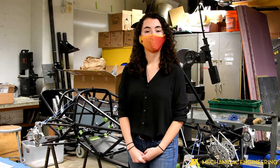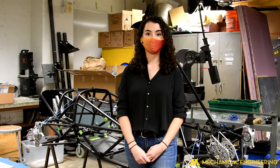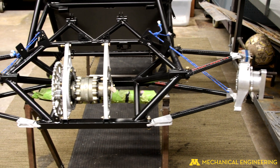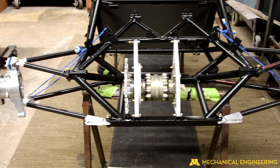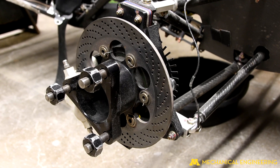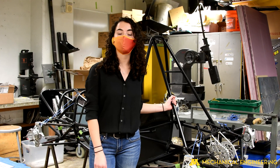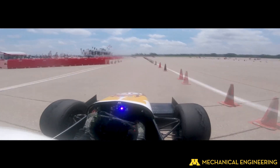Another great way to get hands-on experience in the department is from one of our student groups. This year I am the president of Gopher Motorsports, the Twin Cities section of Formula SAE. Each year, we design, build, market, and race a formula-style race car. Here's our chassis from 2020. Pretty soon, we'll be driving almost 60 miles per hour, pulling two G's.